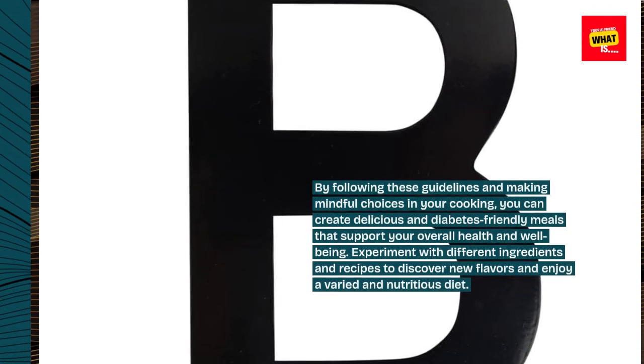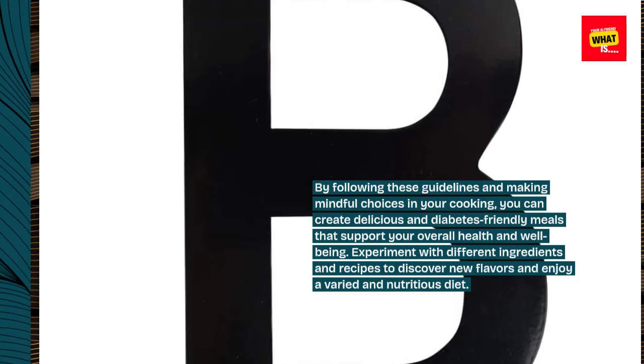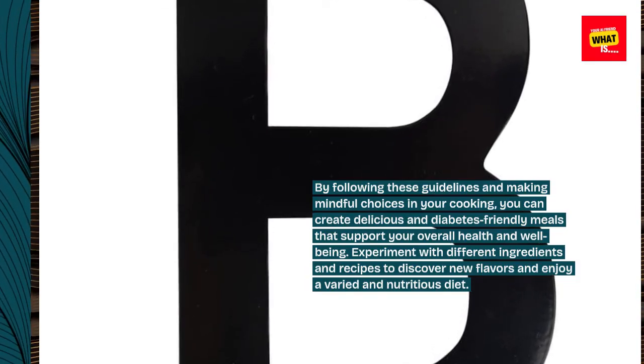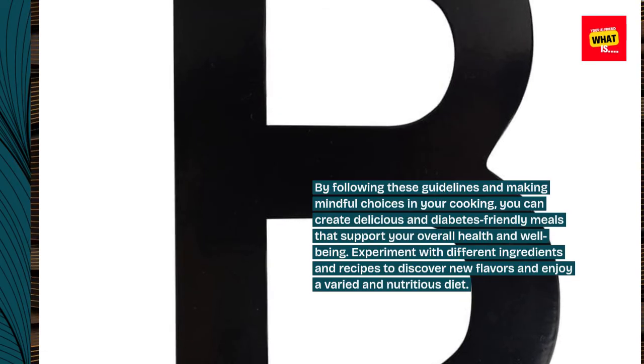By following these guidelines and making mindful choices in your cooking, you can create delicious and diabetes-friendly meals that support your overall health and well-being. Experiment with different ingredients and recipes to discover new flavors and enjoy a varied and nutritious diet.